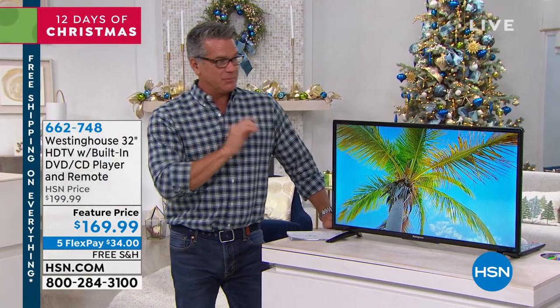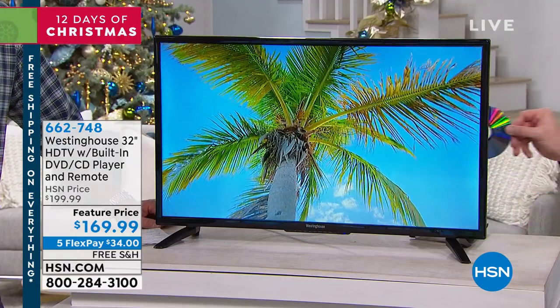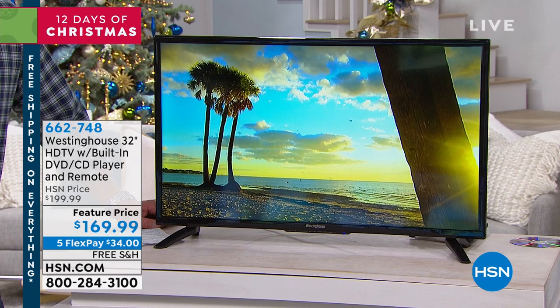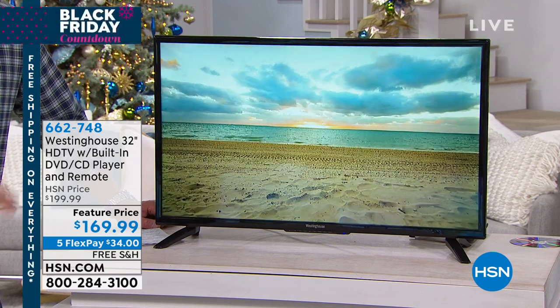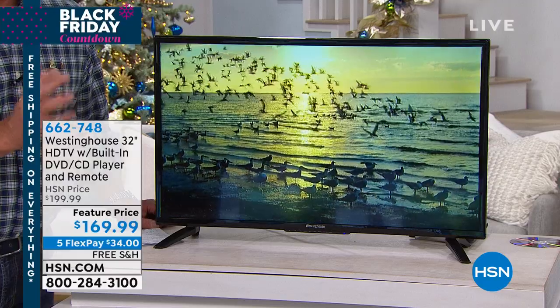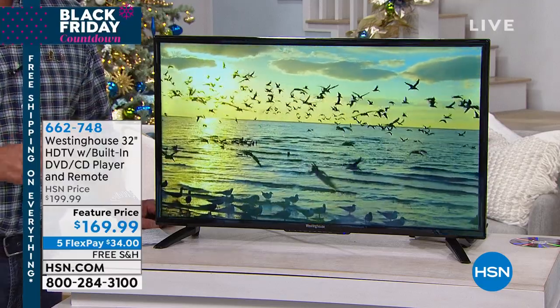This TV is the same brand and it has a built-in DVD player — you'll spend $75 just on a DVD player alone. The DVD is a slot-loading drive connected to the side. You can watch all your movies, connect it to cable, use it with your Roku device, use it with your video games, or use it as a computer monitor.